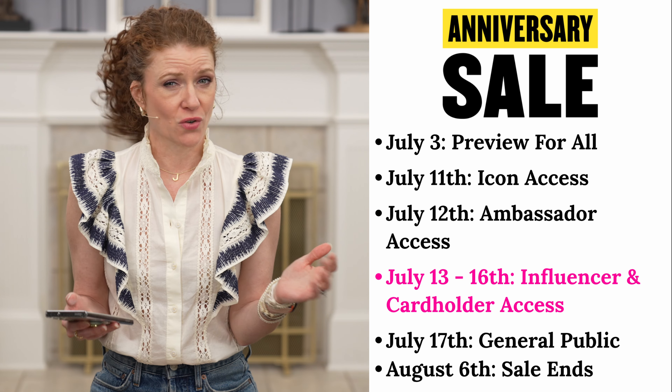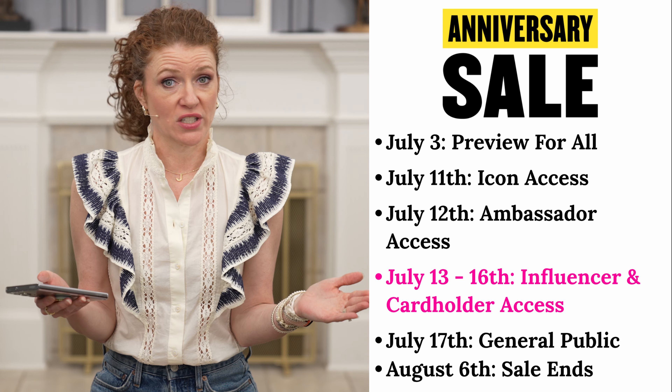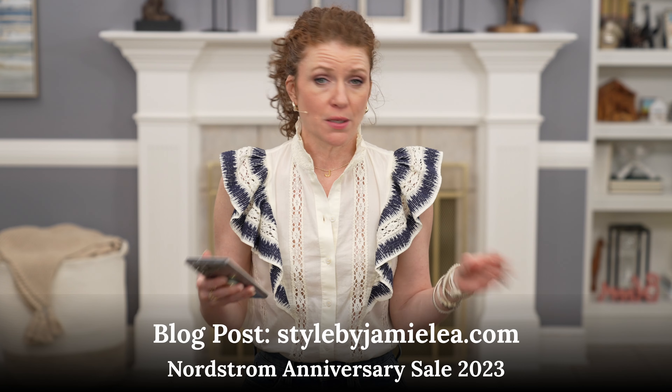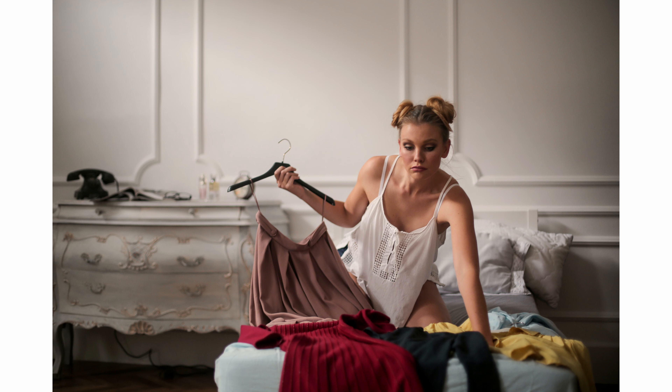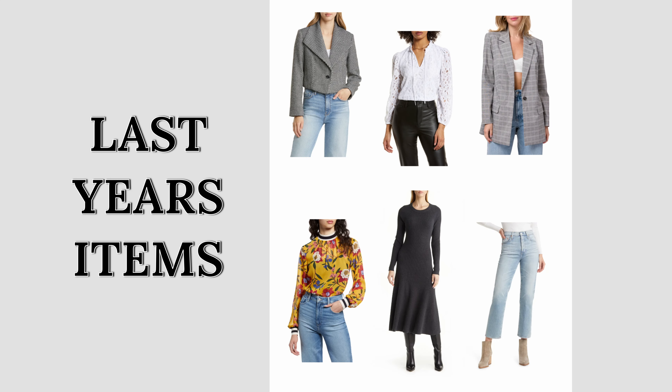If you are Icon status — meaning you spend a lot of money with Nordstrom or are a very heavy influencer — your shopping day is July 11th. Ambassador status shops July 12th. I am the influencer and cardholder early access, which is July 13th. If you want to shop early and get products on sale, definitely get a credit card if you can. All the public will shop on July 17th, and the sale ends August 6th.